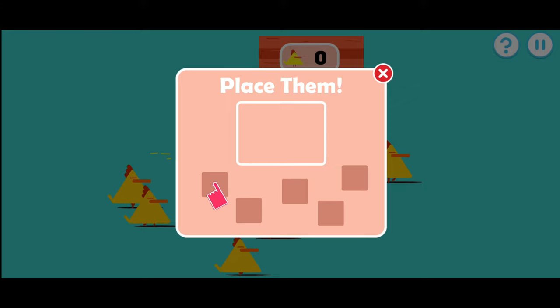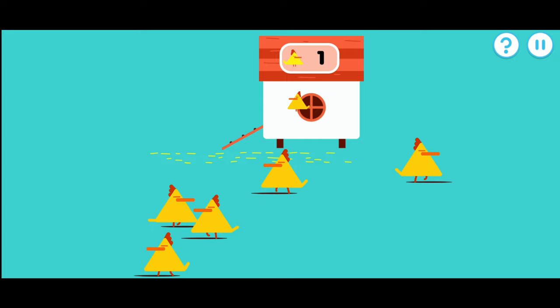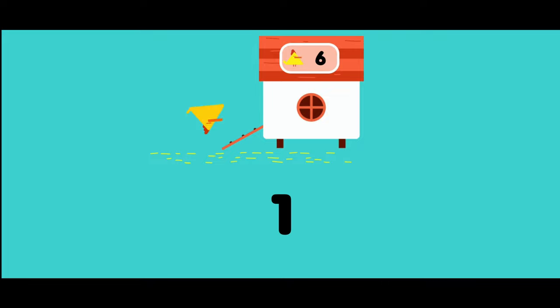Drag the items back where they belong. Let's put these chickens back in a coop. Remember: one, two, three, four, five, six. All the items are back where they belong. One, two, three, four, five, six.